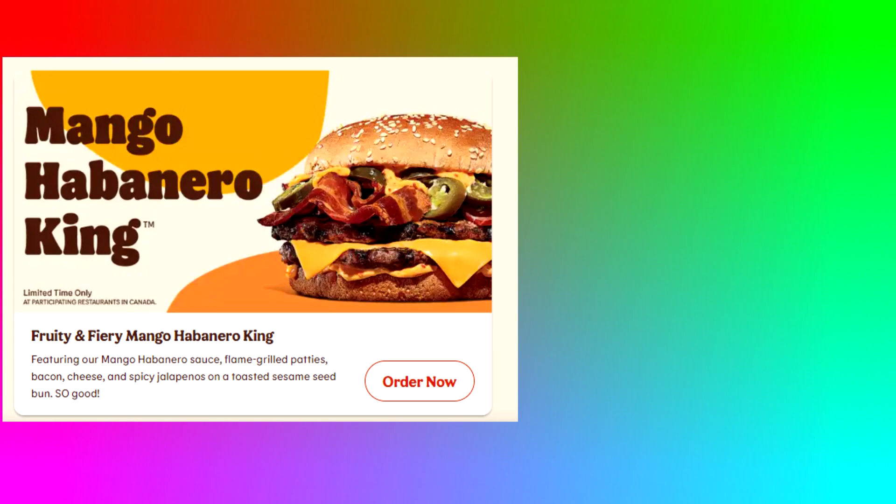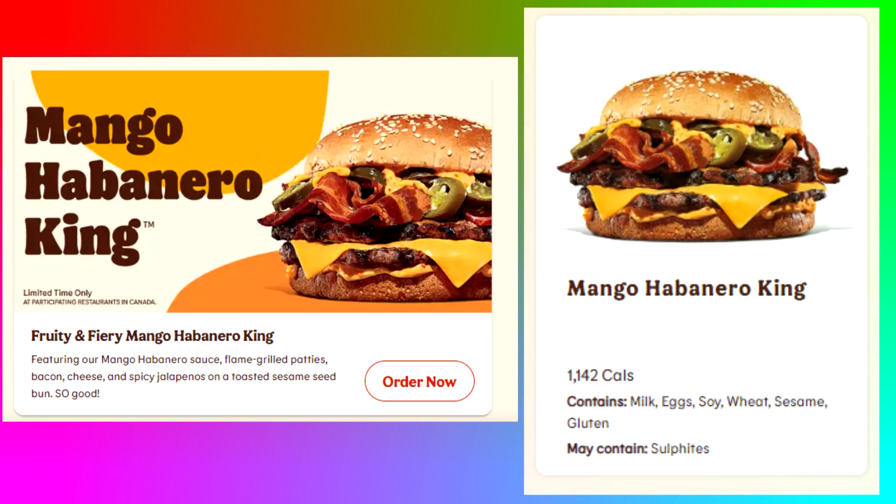So for breakfast, Austin and I ordered the Mango Habanero King from Burger King. We've been desperately trying to try it — people have been trying it all over TikTok and it's been all over our friends' Snapchats. It's the fruity and fiery Mango Habanero King featuring mango habanero sauce, flame-grilled patties, bacon, cheese, and spicy jalapeños on a toasted sesame seed bun. Completely not sponsored, but here is our reaction and a little taste test.